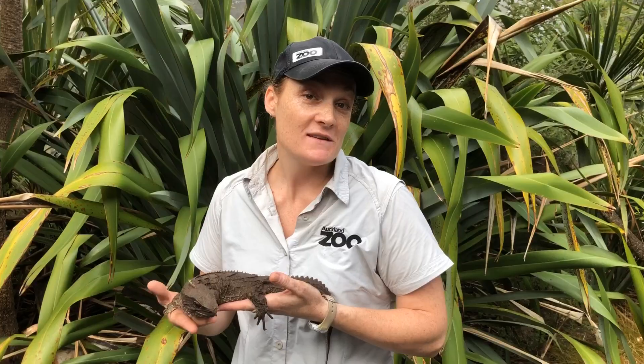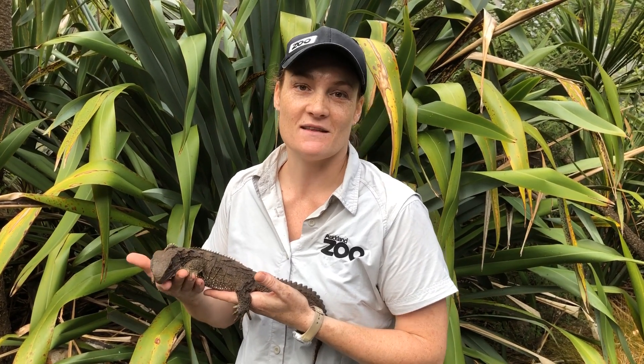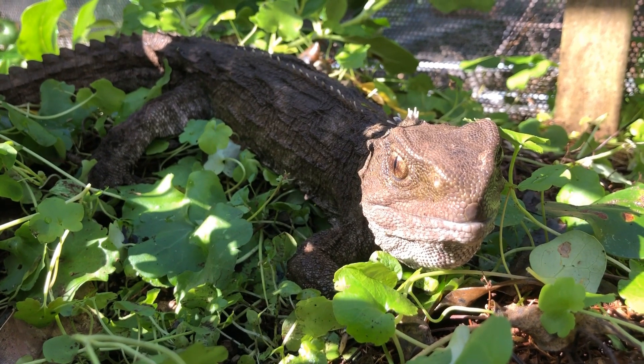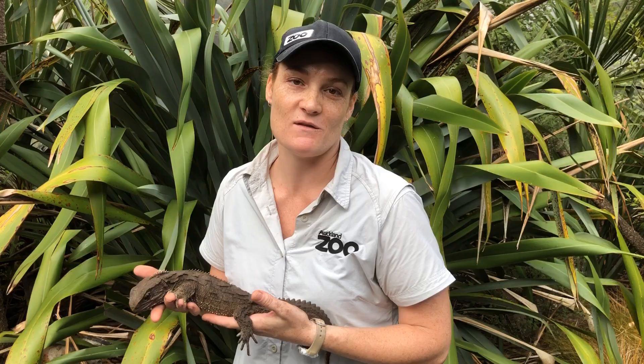Thank you for listening to me talk about the tuatara — hopefully you found it interesting to learn some of the really fascinating things about them and why we like having them here at Auckland Zoo. I hope you're all doing well at home and safe in your bubbles, and we can't wait to see everyone back here at the zoo in the future.